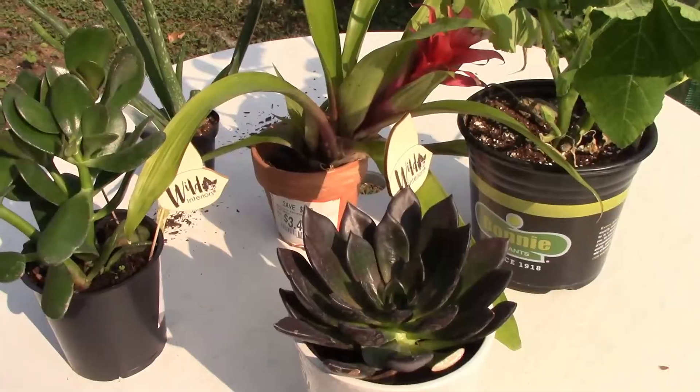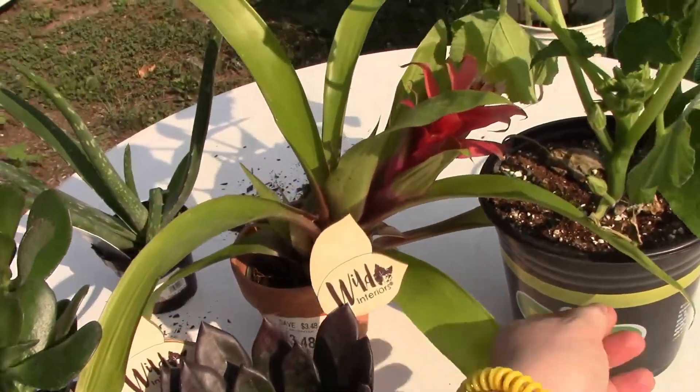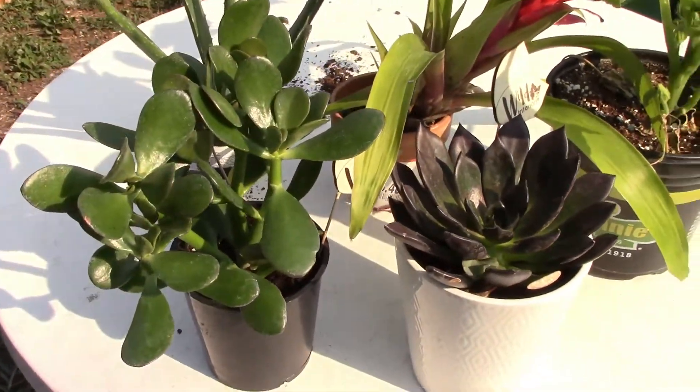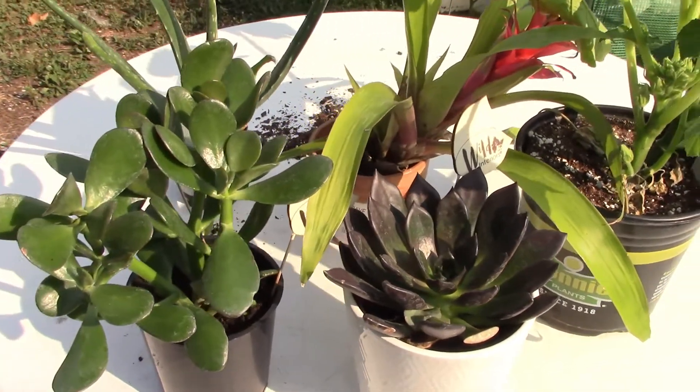So tell me down in the comments below if you have ever gone plant rescuing at one of your local stores, and what kinds of goodies have you come home with? Thanks for watching, and be sure to subscribe down below so that you don't miss any of my upcoming videos.